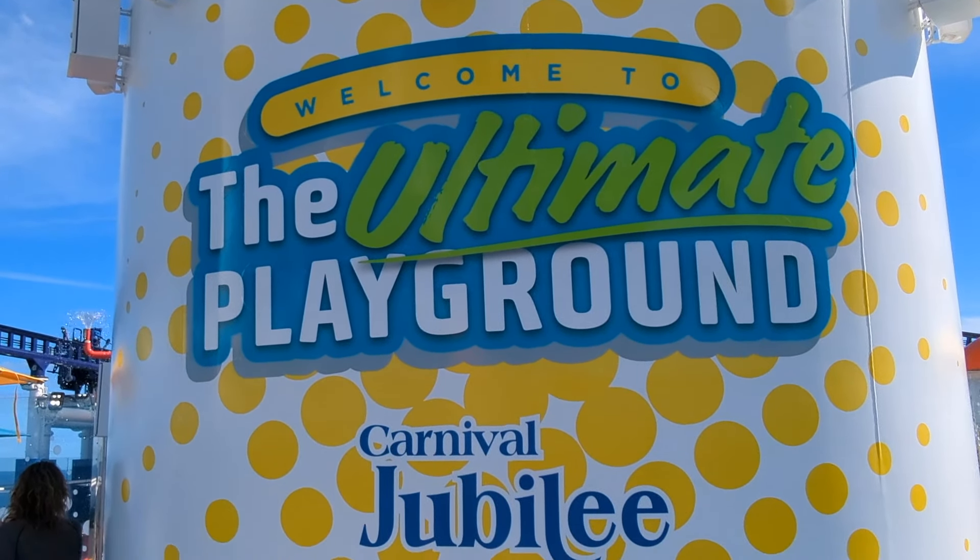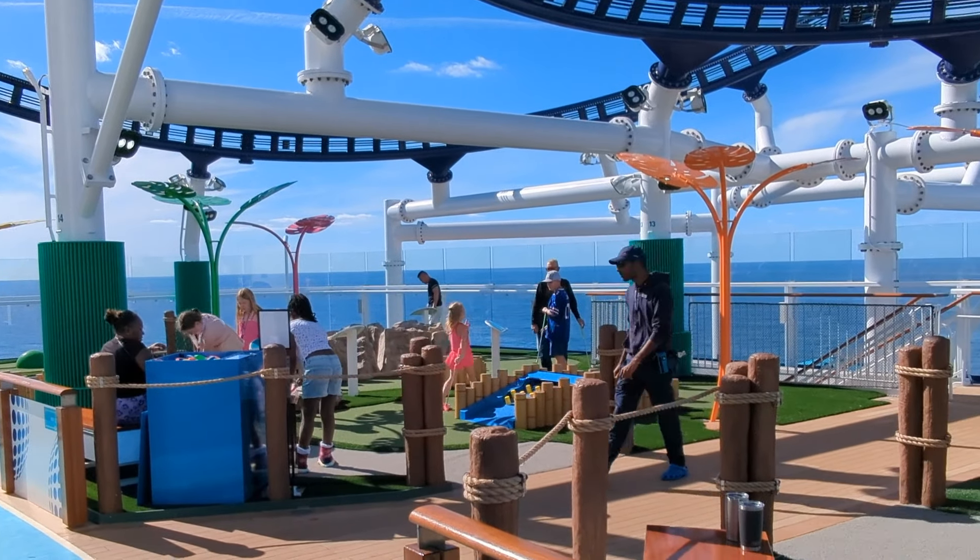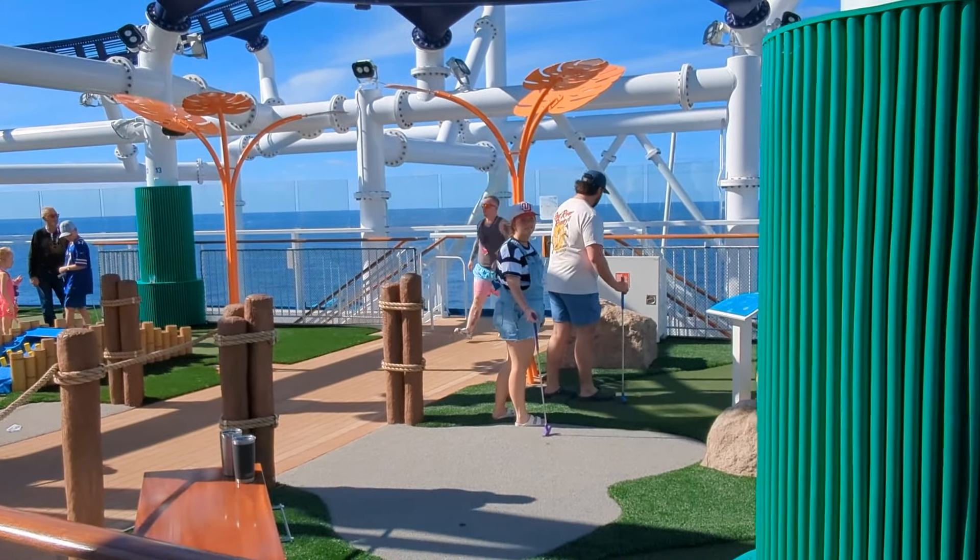The ride is part of the Ultimate Playground, which includes a nine-hole mini golf, water park, basketball court, and ropes course.